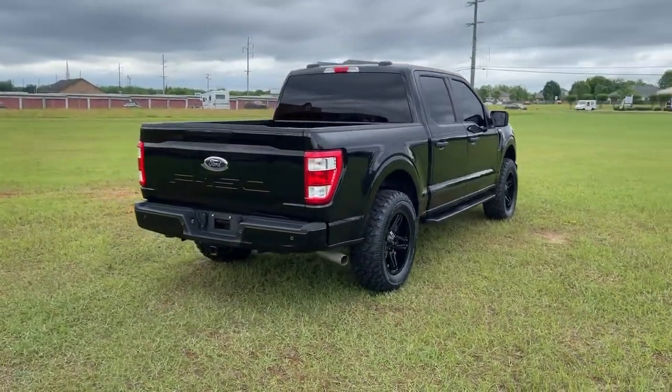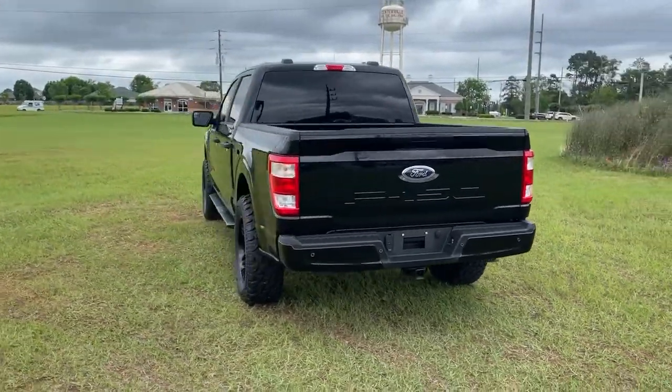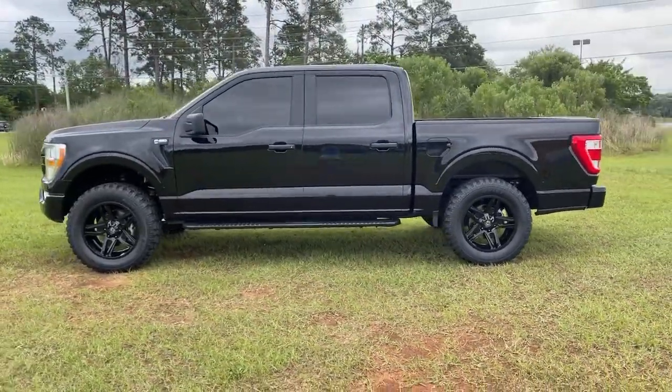What's more, available options let you customize its hard-working bed so you can be more productive than ever before. This F-150 is the sweet spot at the intersection of strong and light. Take it out for a test drive and see for yourself.